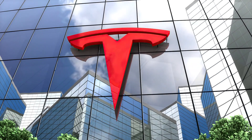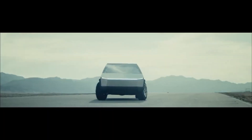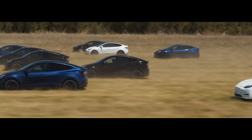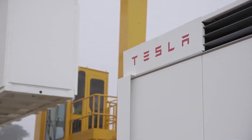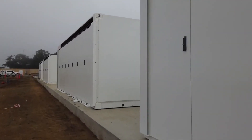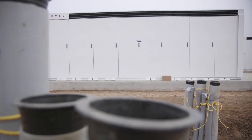What if I told you that the future of Tesla doesn't lie in cyber trucks or robo-taxis or selling 20 million Model Ys? The secret to the company's success is actually going to come from the most simple of all their products, the Megapack.